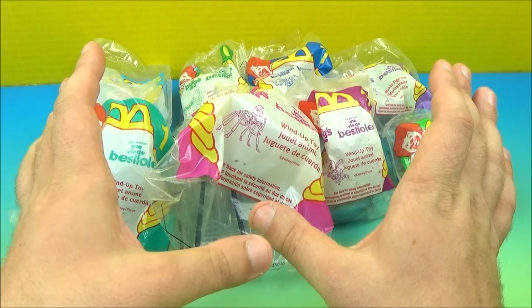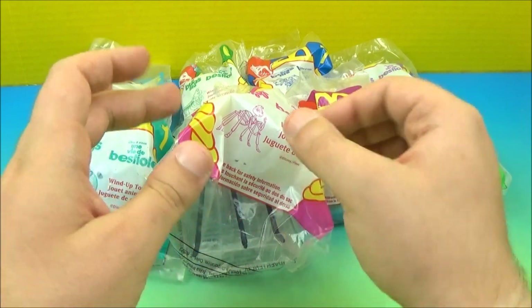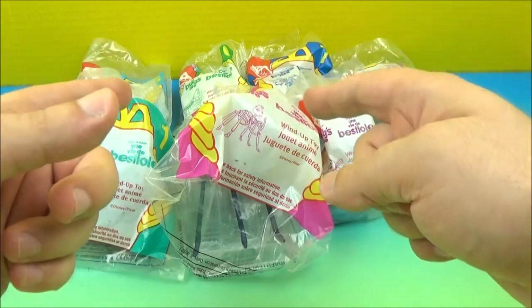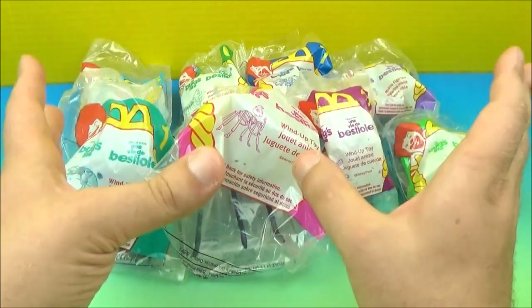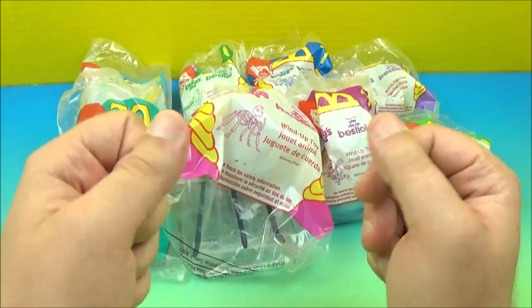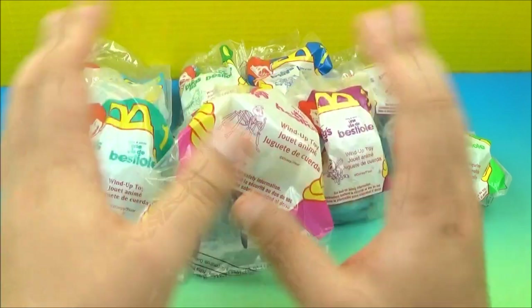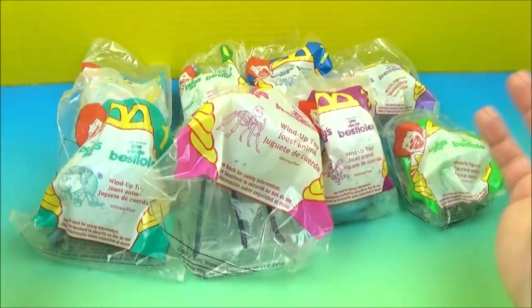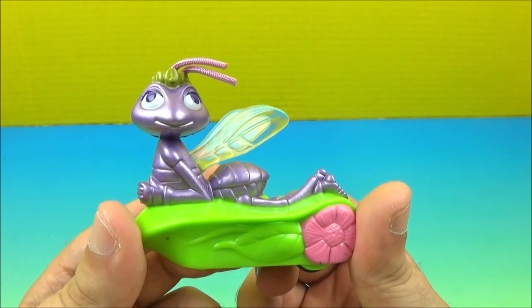Hey everybody, welcome back to another one of Jesse's toy reviews. Today we have McDonald's A Bug's Life, a set of eight. This set was released back in 1998, so this is a little bit of an older set. I remember Bug's Life when I was a kid — absolutely loved it, hilarious movie. I'm in a countdown mood so today we're gonna start with number eight.